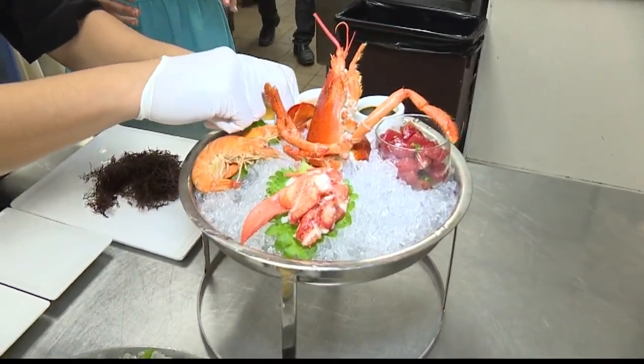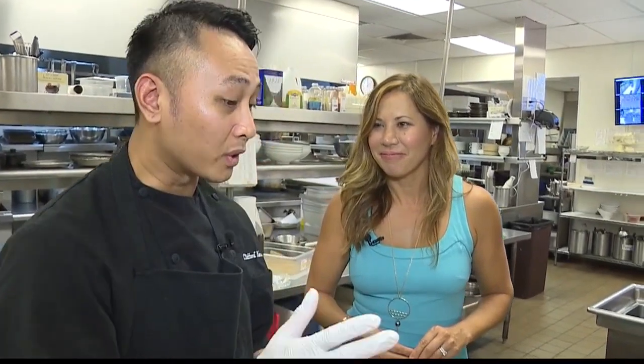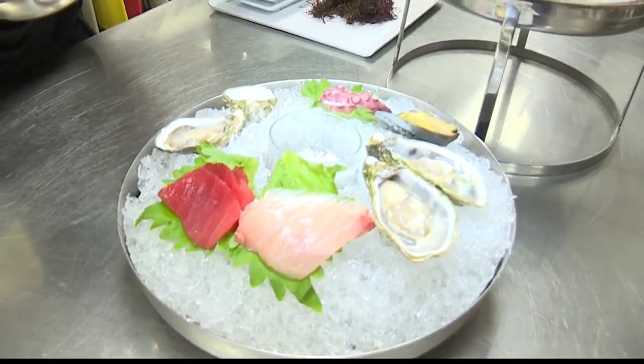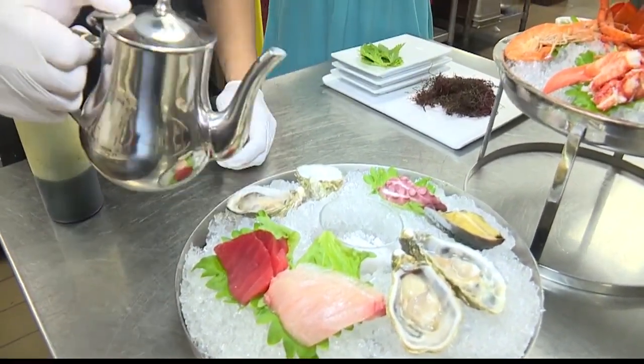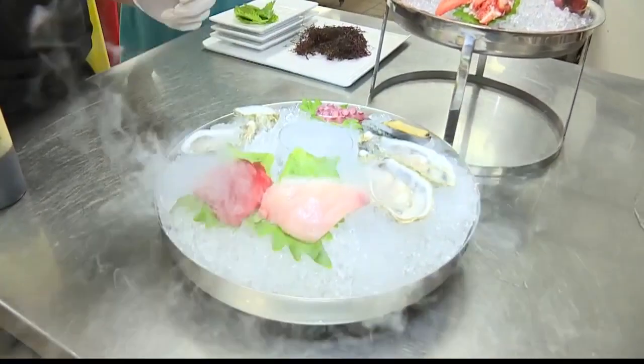How did you feel about being recognized for having the best seafood tower by Honolulu magazine? Excellent. I mean, while we were conceiving this whole thing, it was — what products do we put on here? And we decided to go as local as much as possible. That's why you see what we see over here.